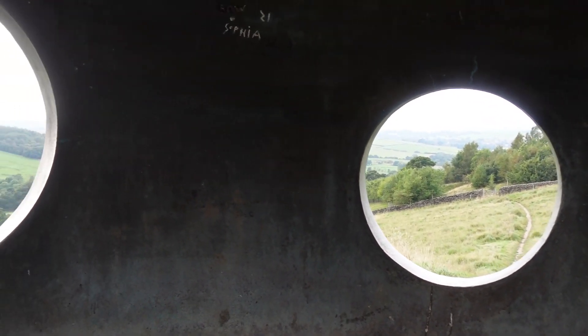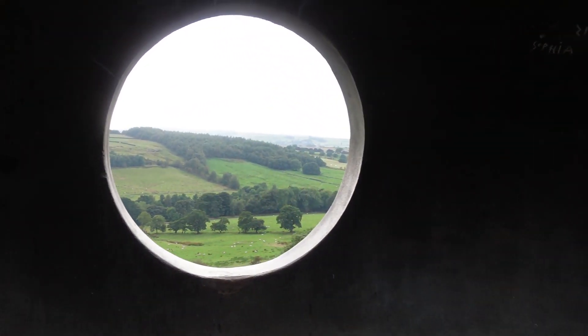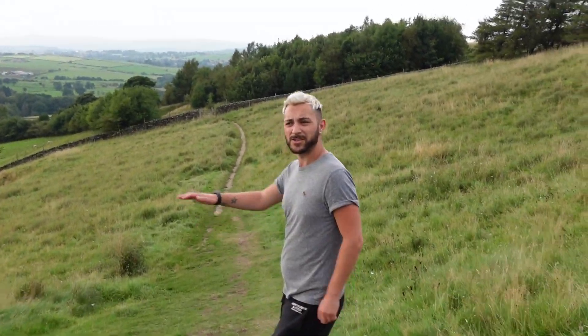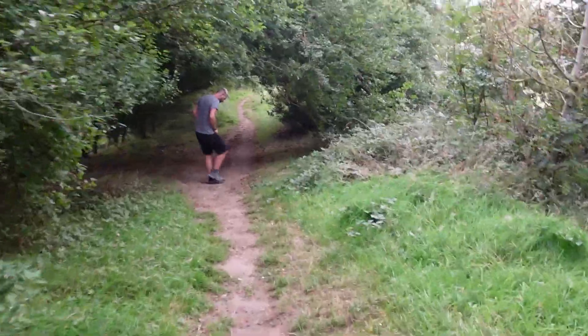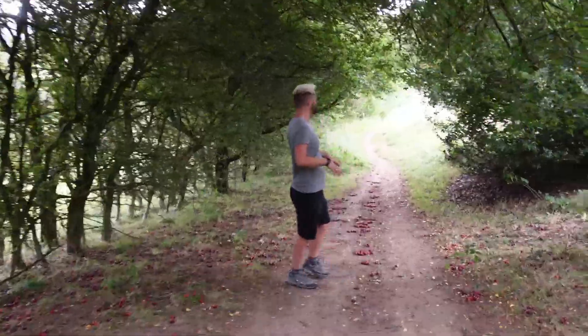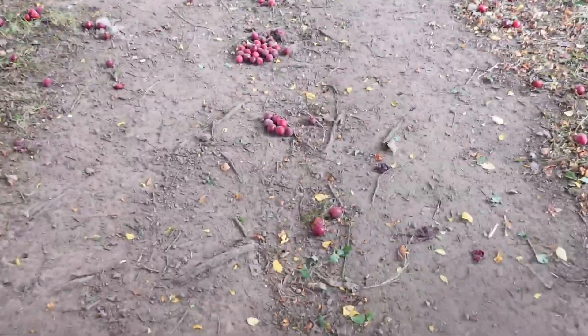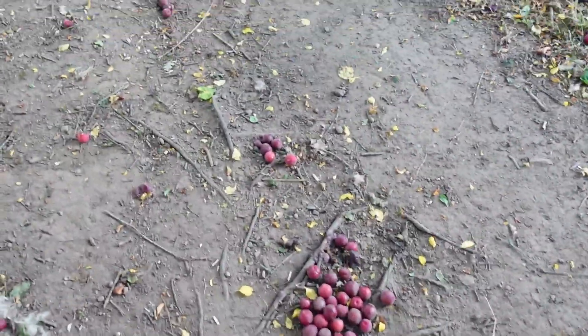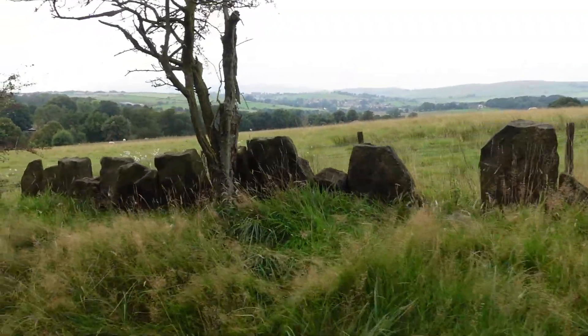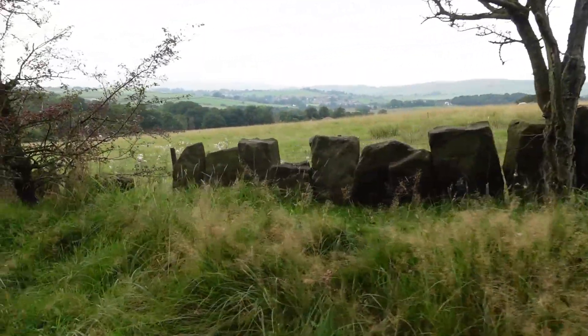This is the ruins of Wycoller Hall — part of the old village that's now just abandoned and here for you to wander around and explore. We feel like we're the only ones here, which is great. Then a tree branch went down my neck and that actually reminded me — Wycoller Hall is supposedly haunted by two ghosts. Thankfully that was just a tree branch, but it could be something else.